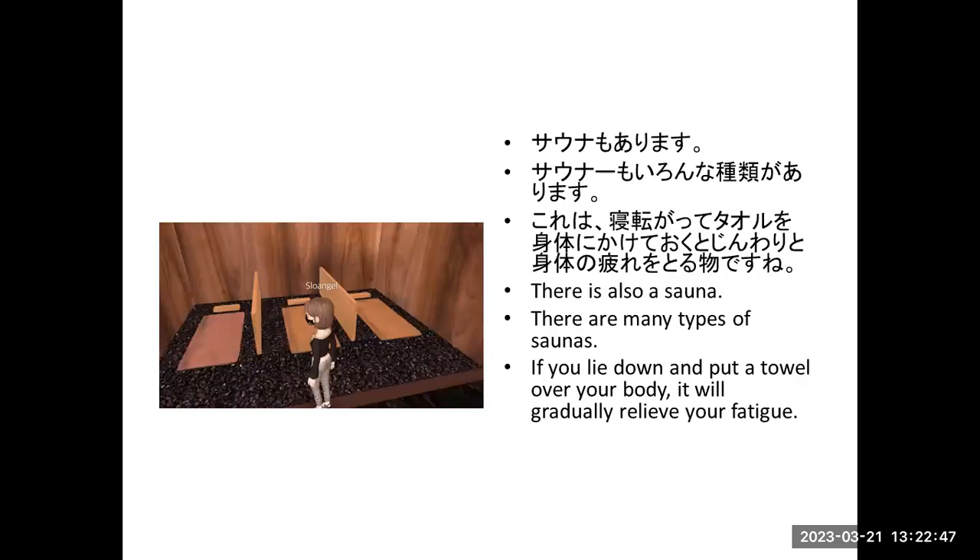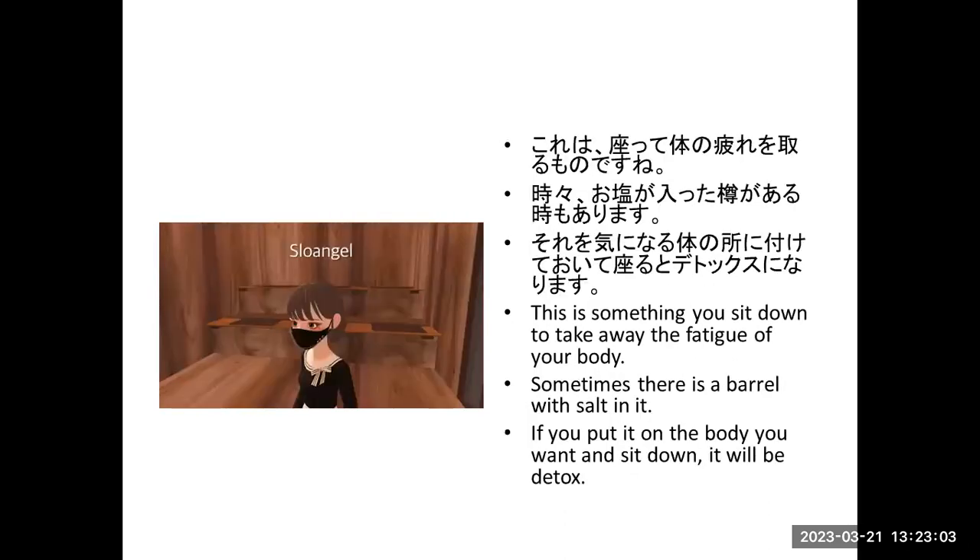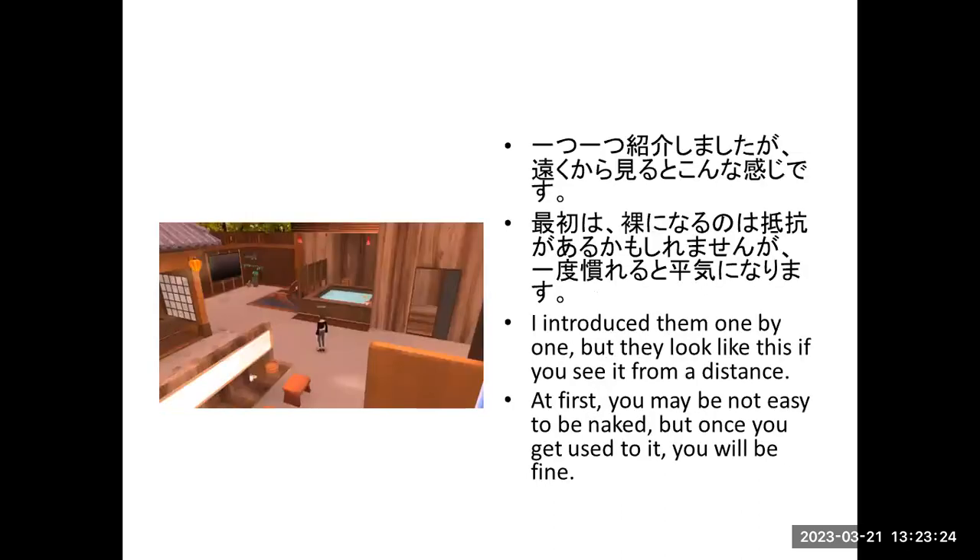There's also a sauna. There are many types of saunas. If you lie down and put a towel over your body, it will gradually relieve your fatigue. This is a type where you sit down to take the fatigue away from your body. Sometimes there's a bar with salt in it — if you put it on your body and sit down, it will be detoxifying. I introduce them one by one, but they look like this if you see them from a distance.